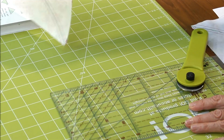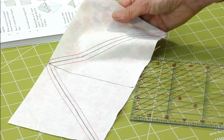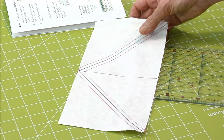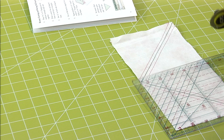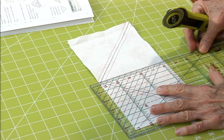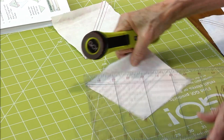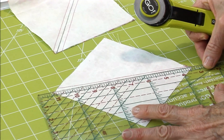This one is already sewn — do you notice the red thread? We'll first cut on the drawn lines and then I want to show you two different ways to square up. There's one method if you press first.